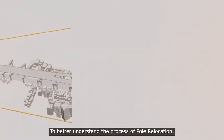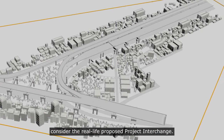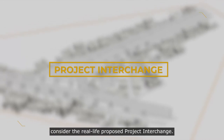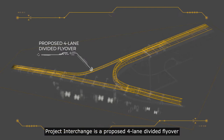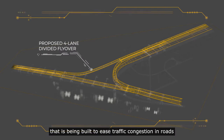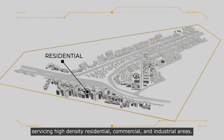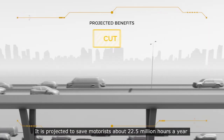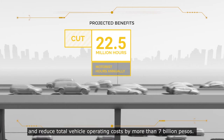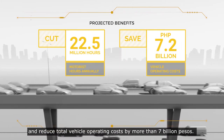To better understand the process of pole relocation, consider the real-life proposed Project Interchange. Project Interchange is a proposed four-lane divided flyover being built to ease traffic congestion in roads servicing high-density residential, commercial and industrial areas. It is projected to save motorists about 22.5 million hours a year and reduce total vehicle operating costs by more than 7 billion pesos.